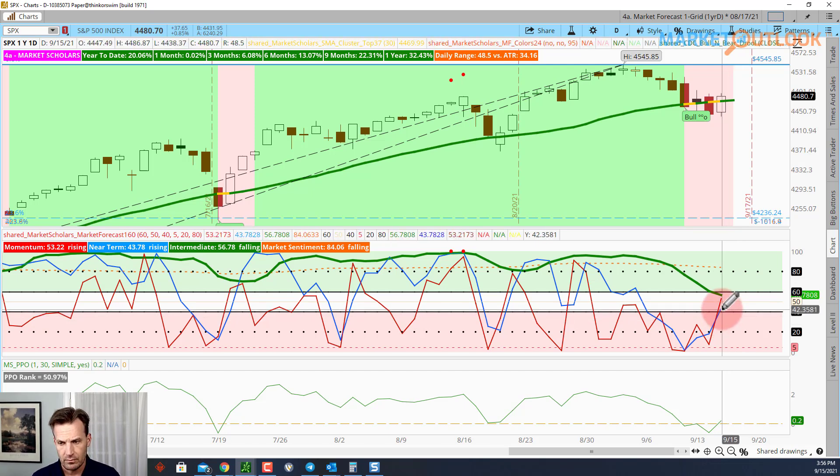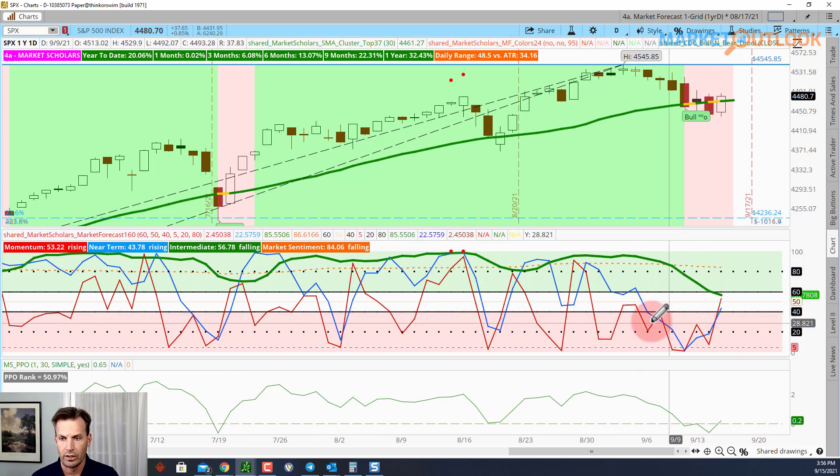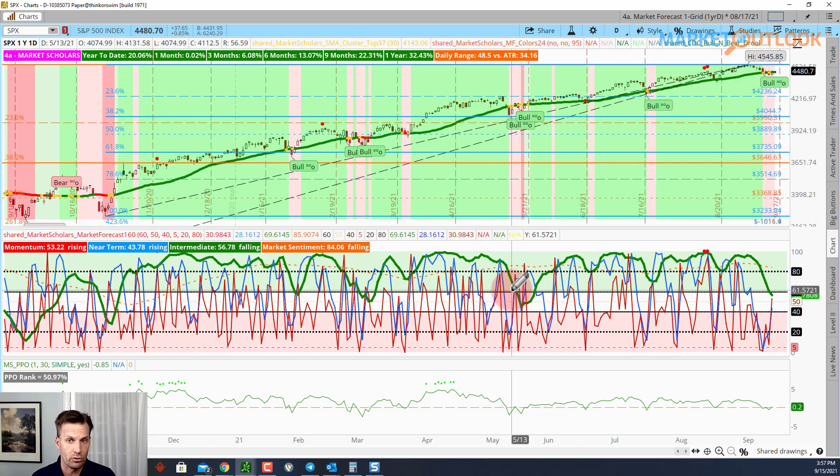The red momentum line has been pretty bearish for quite a while, which is not typical for bullish trends. Even on pullbacks in bullish trends, it doesn't stay below 40 very long before bouncing up. But we've been below 40 essentially this entire time, with market sentiment still above 80. The intermediate line is neutral — it's actually the third time we've come out of bullish territory. This pullback is more unique than the prior two, because this time the near-term line stayed below 20 for multiple days and the momentum line stayed down.